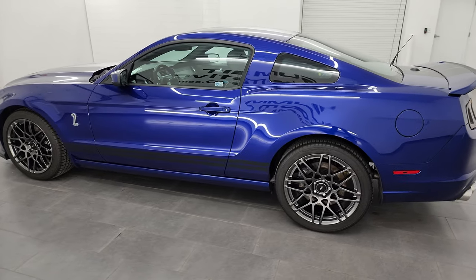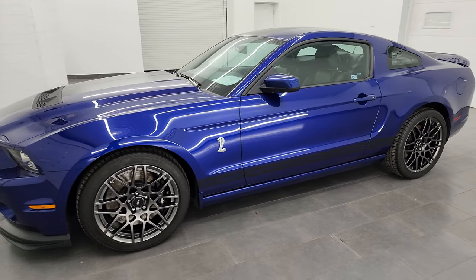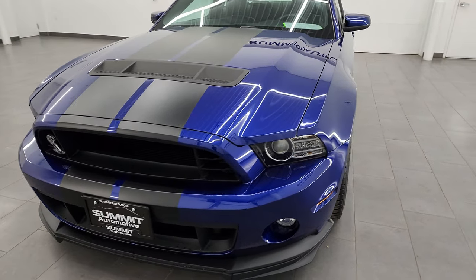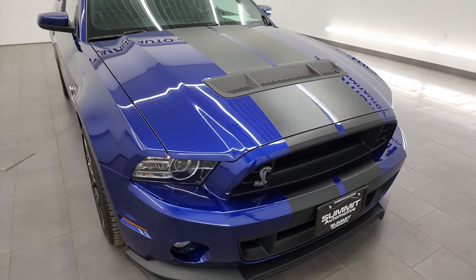This 2013 Shelby GT500 Mustang has the 5.8 liter Trinity supercharged V8 engine. It puts out 662 horsepower and 631 foot-pounds of torque.